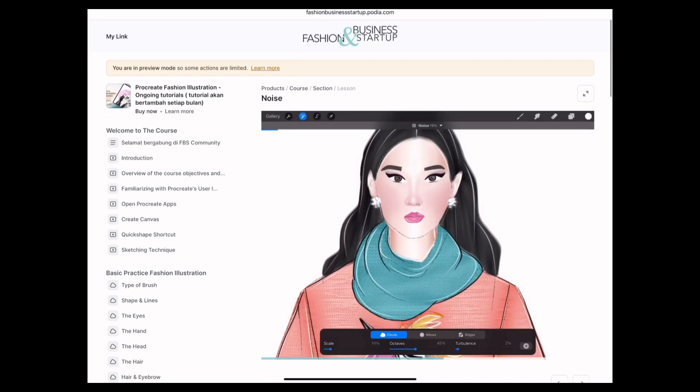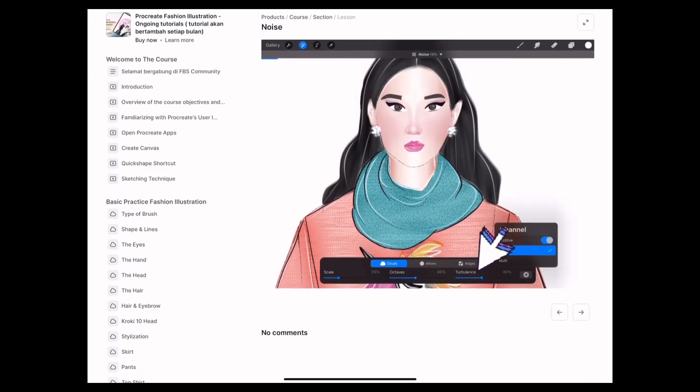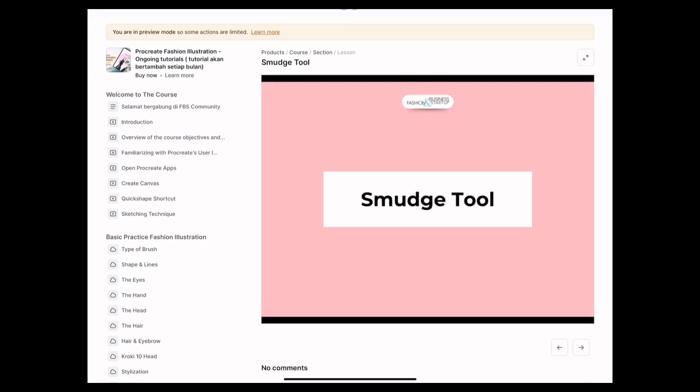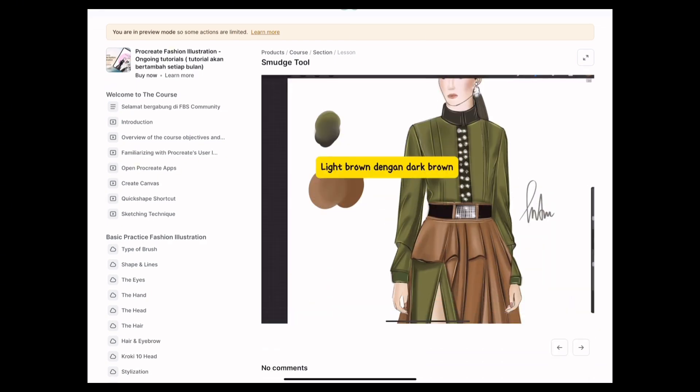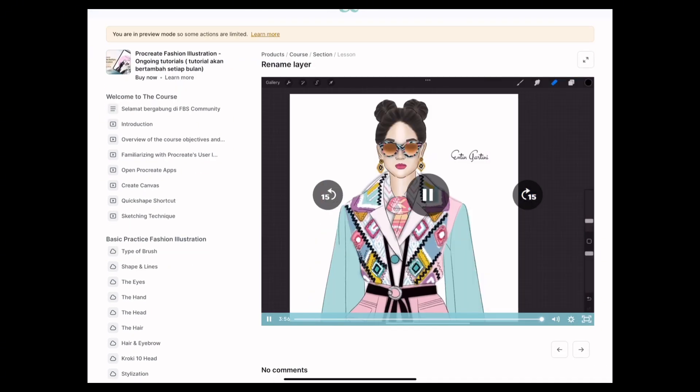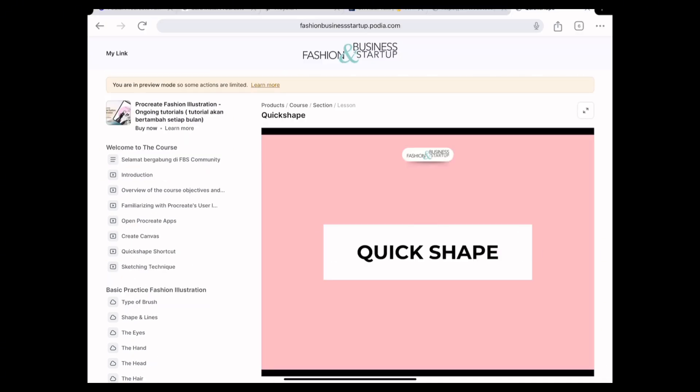Disclaimer: please note that all materials provided in this program are for personal use and learning only. Copying, distributing, or using the materials for commercial purposes without permission is prohibited. Doing so will violate copyright and may result in legal penalties.